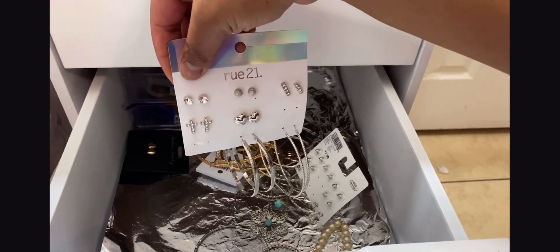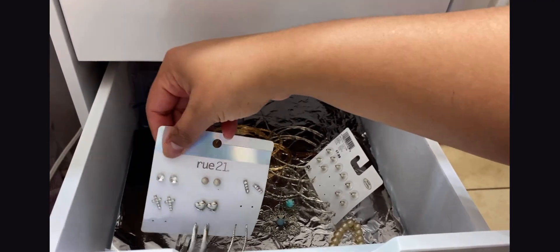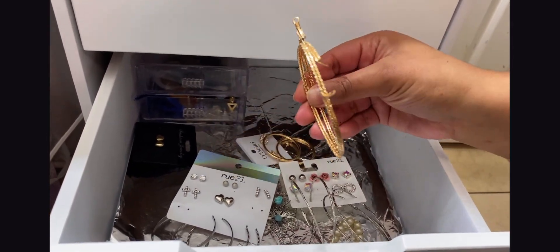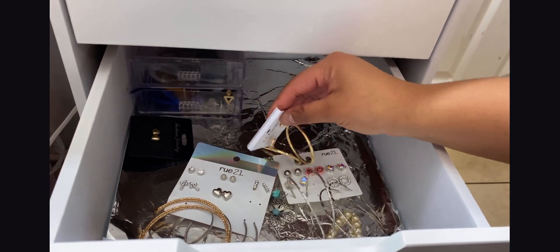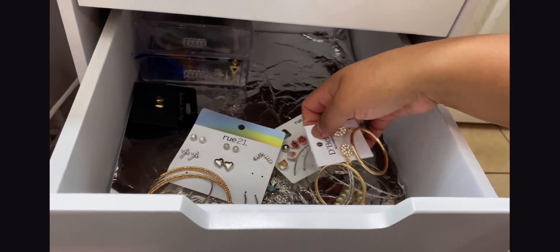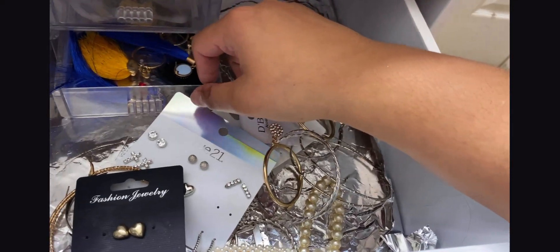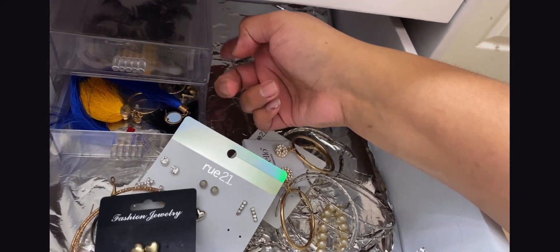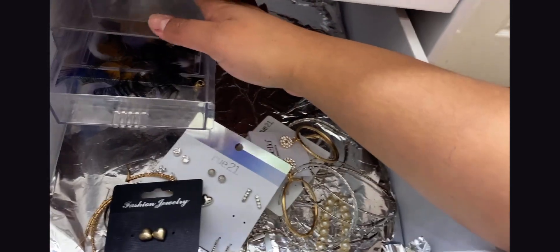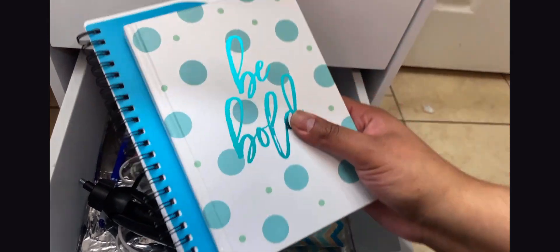In the third little drawer I have all my random earrings — I like to keep them here, especially when I'm filming videos so I can just reach down and grab some. These earrings are from Rue 21, and some I got at Walmart, and then some my mom gave me for Christmas. I also have these little earrings I found at Dollar Tree — I glued them together because you find them separately.